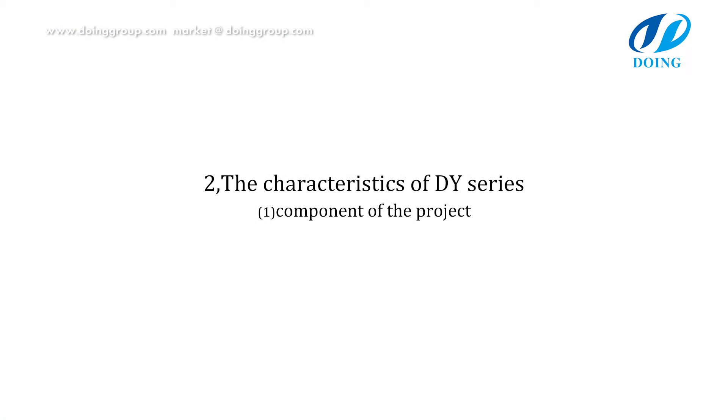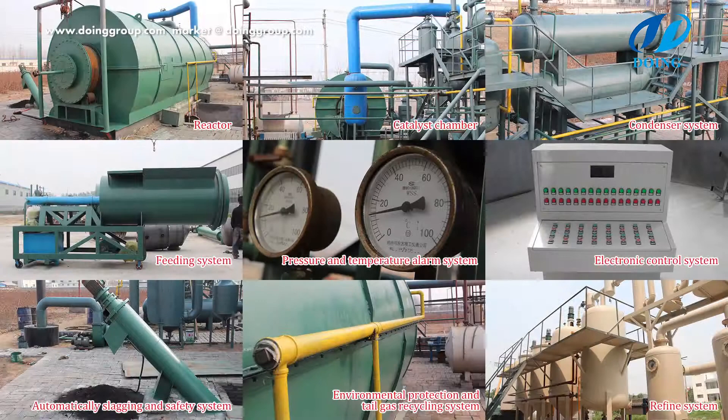Components of the project: reactor, catalyst chamber, condenser system, feeding system, pressure and temperature alarm system, electronic control system, automatically slagging and safety system, environmental protection and tail gas recycling system, and refine system.